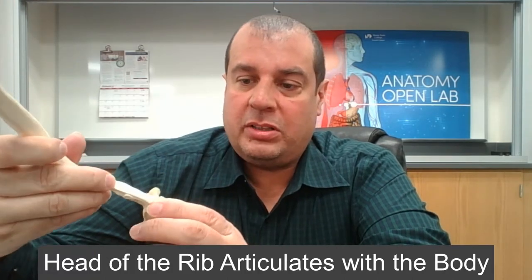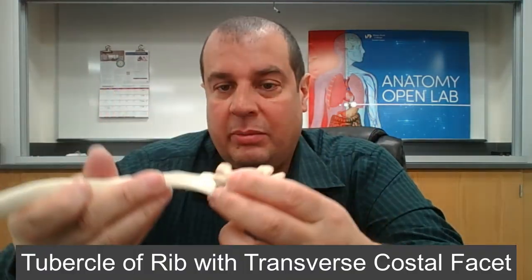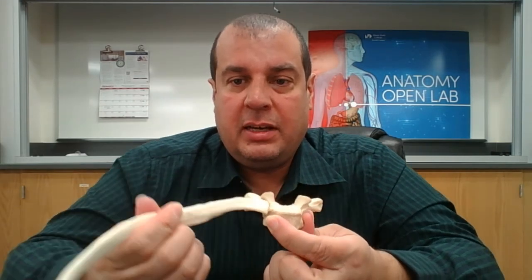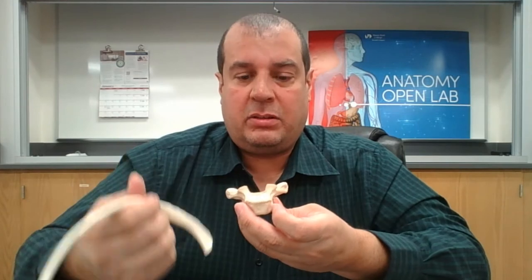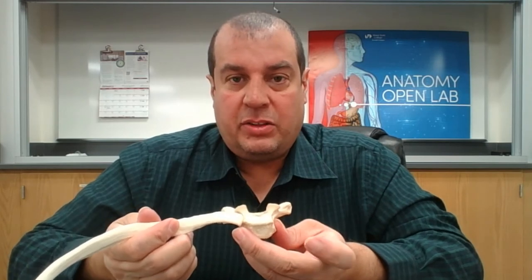The tubercle of the rib connects with the transverse costal facet on the transverse process. So the head articulates with the costal facet on the body, and the tubercle with the transverse costal facet. This happens on both sides for all 12 thoracic vertebrae, giving us 12 pairs of ribs.